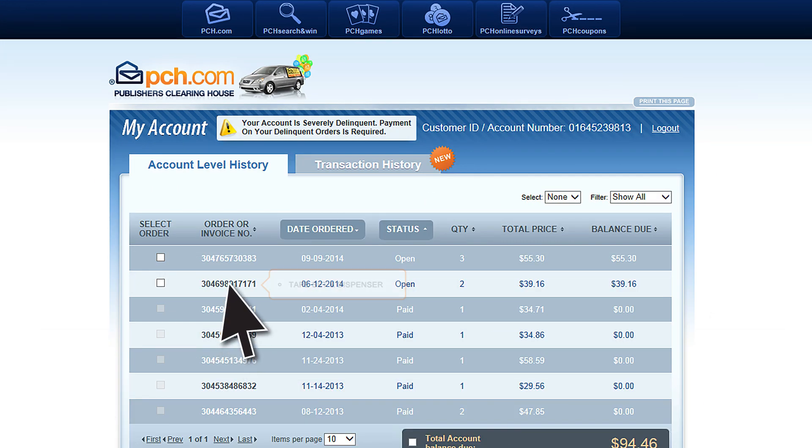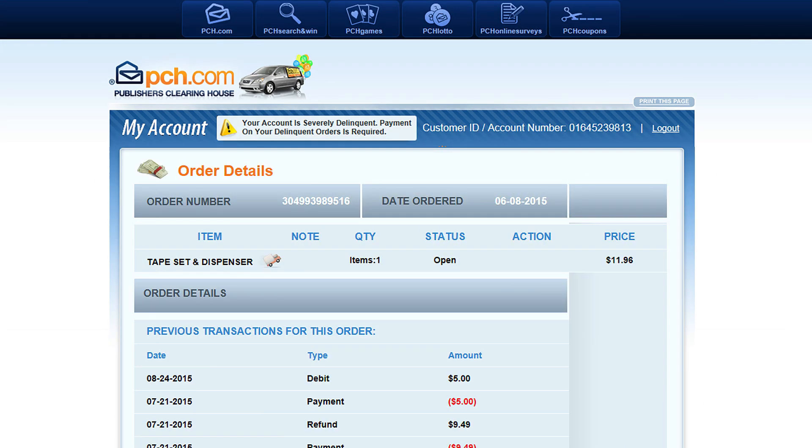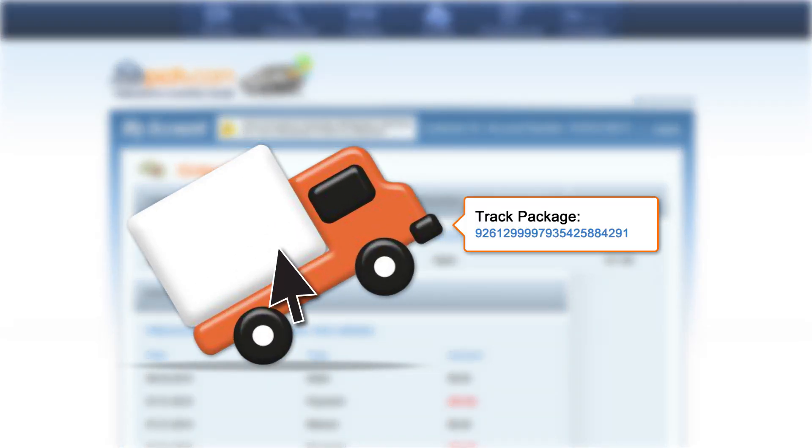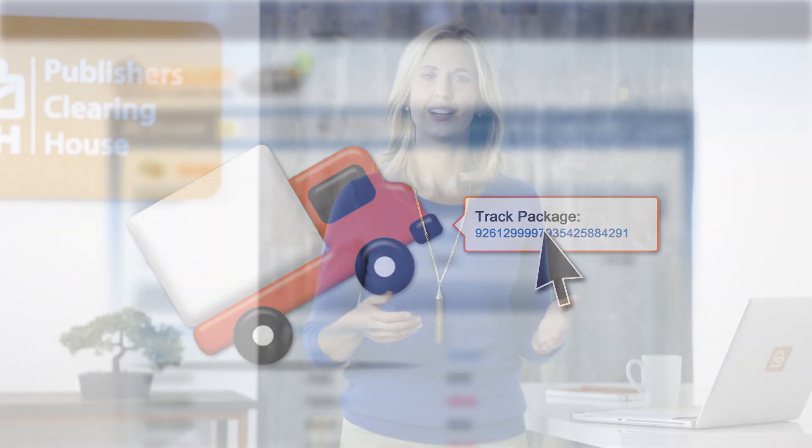Next, click on the order number of the package you would like to track. Click on the truck icon next to the item description, and then just click on the blue number that pops up below the words 'Track Package.' A new screen will open and show you where your item is.